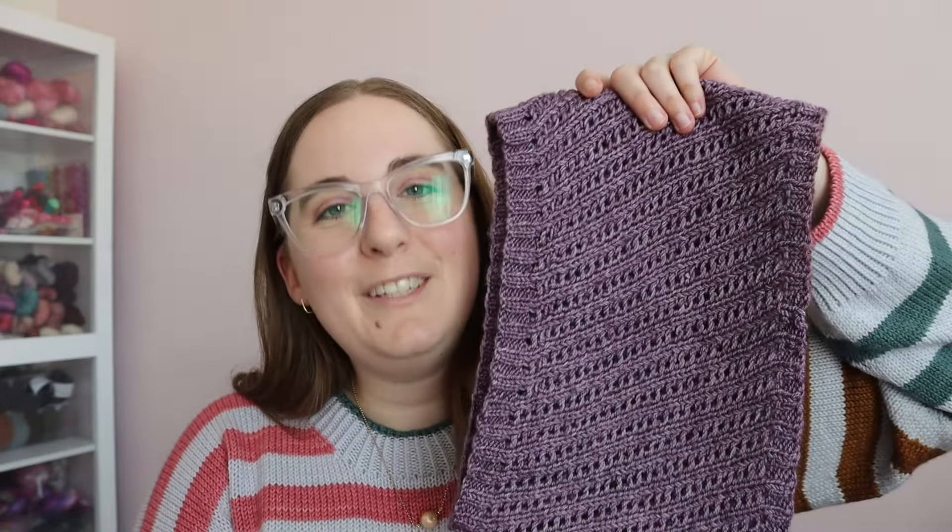That is my Stripe Hype Sweater — I am so pleased with it and I can't wait to wear it all fall and winter. I cast this on July 23rd and finished it September 18th. I was working on a lot of other projects simultaneously, so if you were only working on this, you could knit it up really fast. It's a quick and simple classic knit, and with the stripes, it flies by. Highly recommend! Now let's move on and talk about my next finished object — my Dewdrops Cowl.